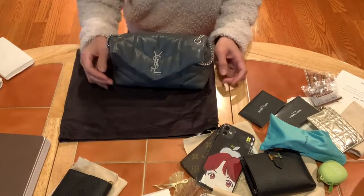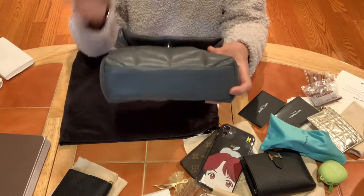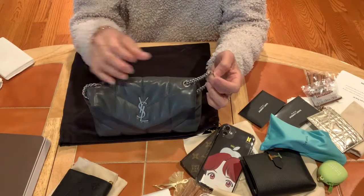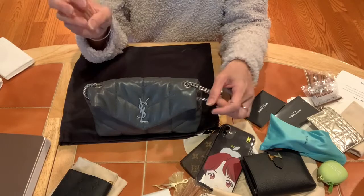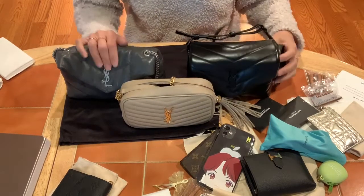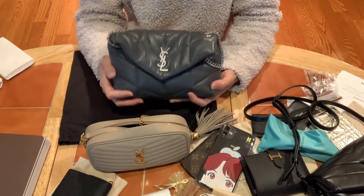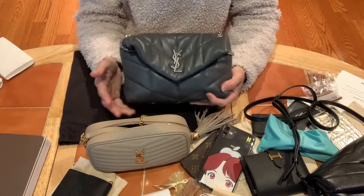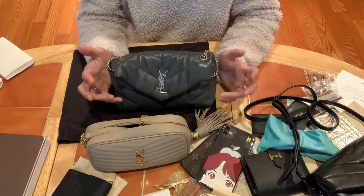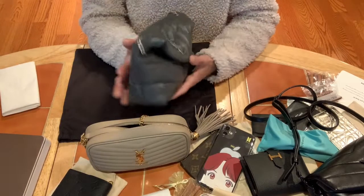I really like this bag. It's in dark gray with a slight green undertone, and the hardware is an antique silver — not shiny. I already have the Toy Lulu in gold hardware and the Toy Camera in all black, so when I saw this one I said 'Oh my God, I love it.' I don't have any gray bag and I didn't have anything like this from Saint Laurent yet, so that's why I picked it up. I'm so happy because they gave me the old price and I know I'll use this a lot.